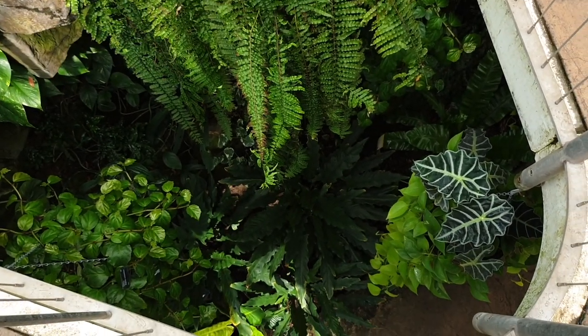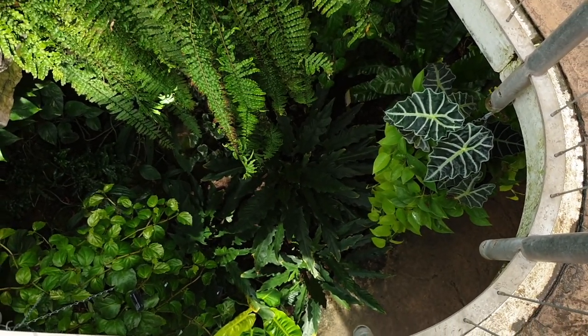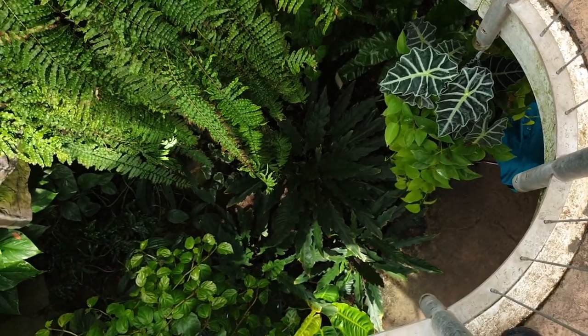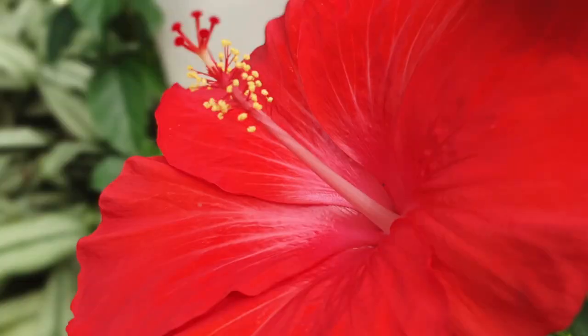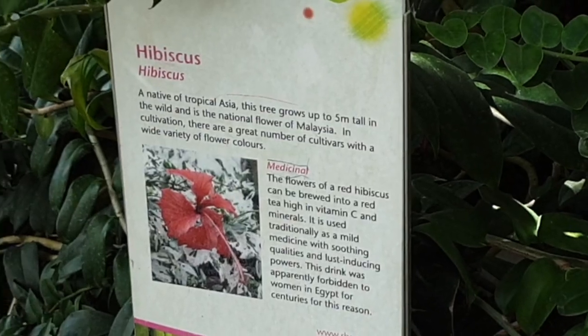The styles are crazy — this one hanging all the way down to the bottom floor. Gotta love it. Hey, there's a hibiscus!